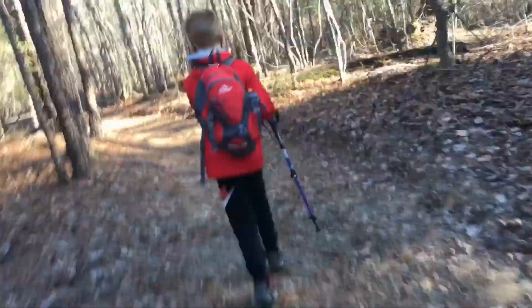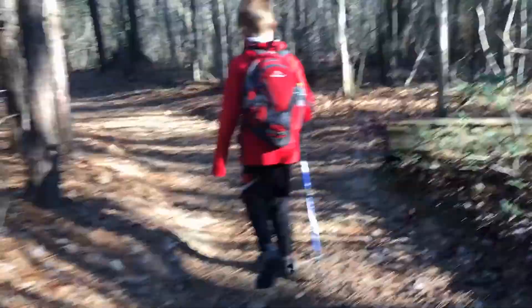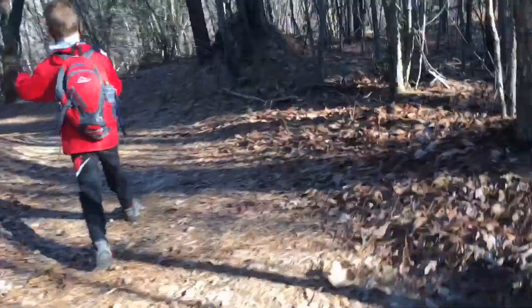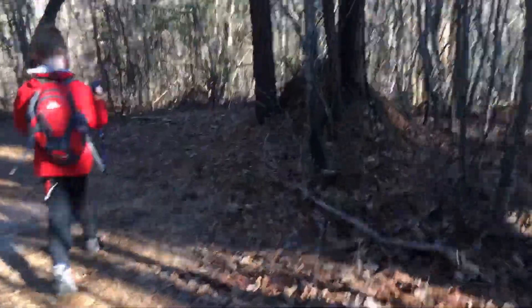Okay, now this is more like Shenandoah — except for like Dark Hollow Falls where the trail gets used a ton. This is more like it.